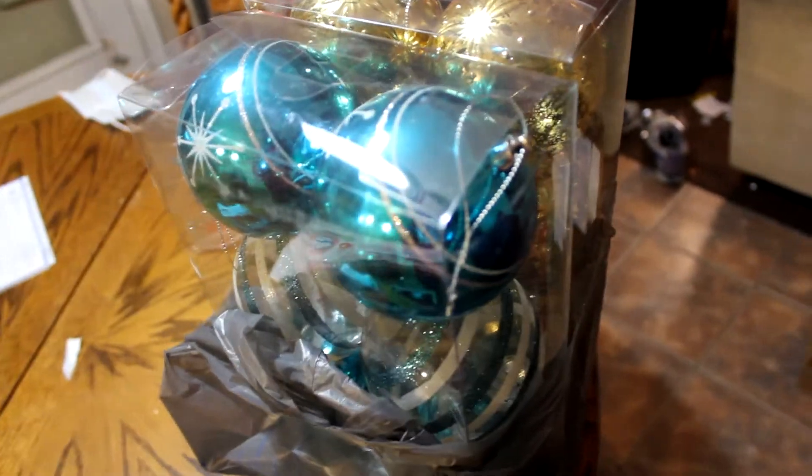I just came back from the store and we got a tree! Here it is — it is a six foot five inch tree and it has lights on it already. And I got these blue and gold ornaments. Warriors, go! Let's put this thing up.